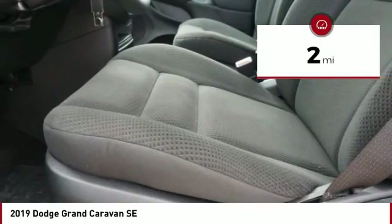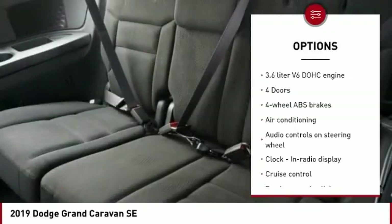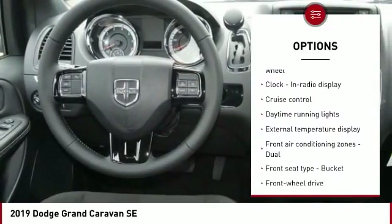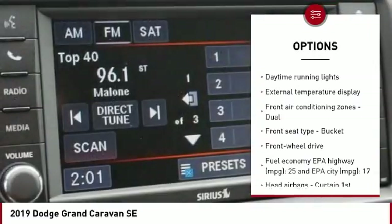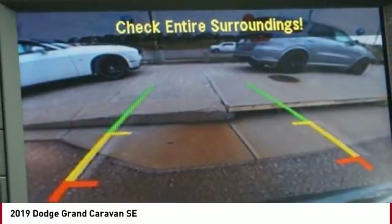This vehicle has less than 100 miles. Here are some of this vehicle's great options: traction control, stability control, air conditioning, passenger airbag, power steering, front wheel drive, driver airbag, cruise control, tilt and telescopic steering wheel, trip computer.